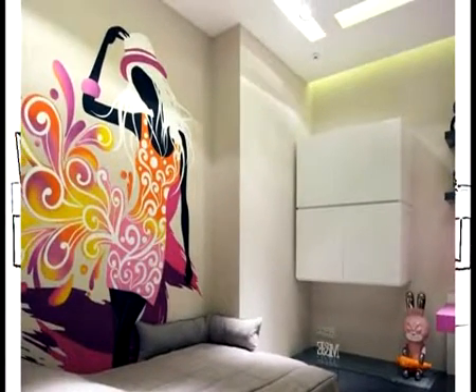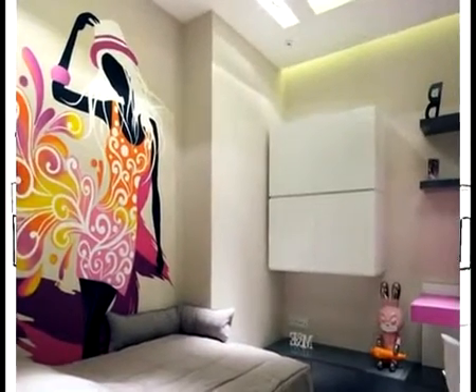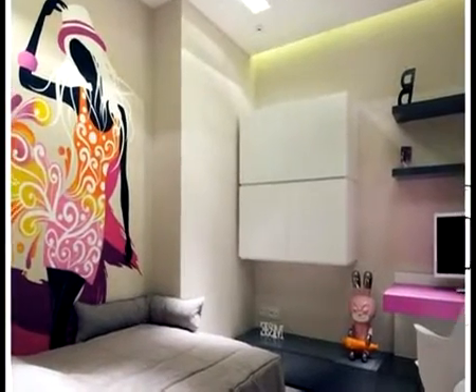Wall and floor decoration also applies the similar color tone in wooden outlook. Refreshing atmosphere in naturalistic accent definitely surrounds this room to give the different experience.